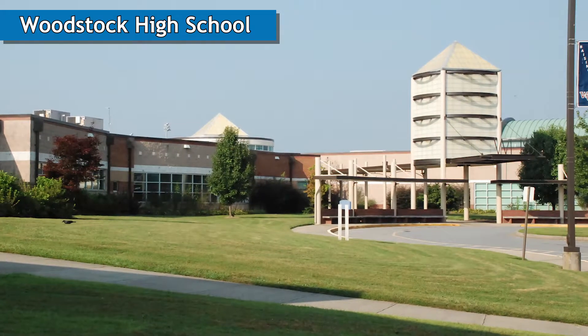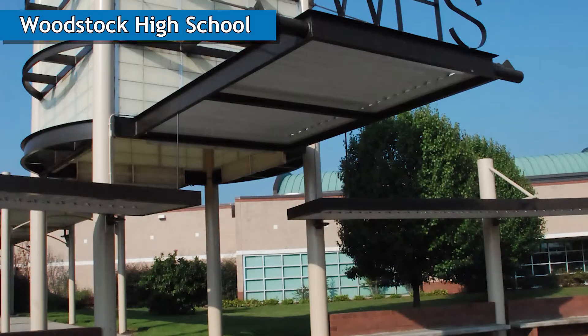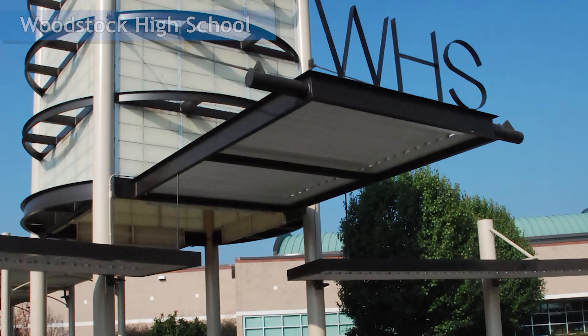Today is the culmination of several years of hard work, dedication, and revision that allowed our school the opportunity to become the 12th high school in the state of Georgia and the first high school in Cherokee County to be officially state STEM certified.